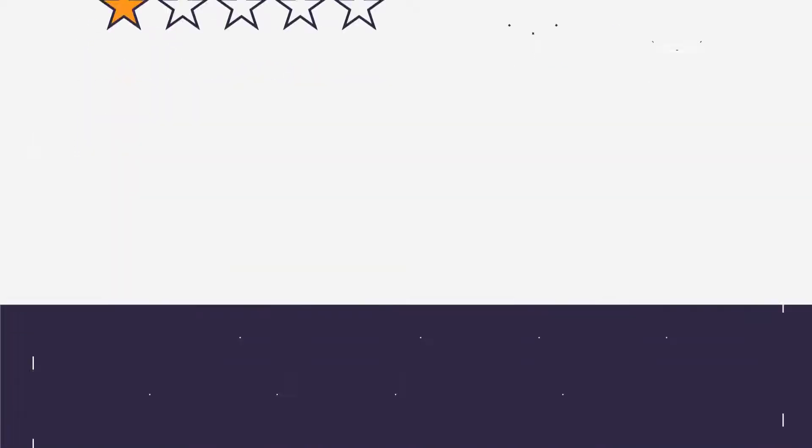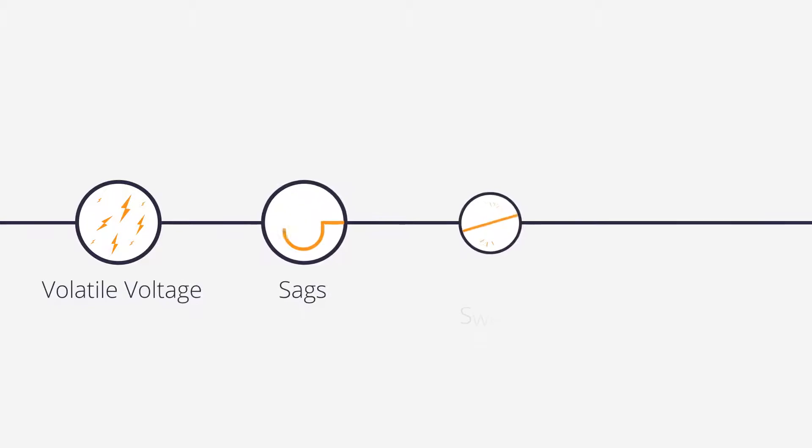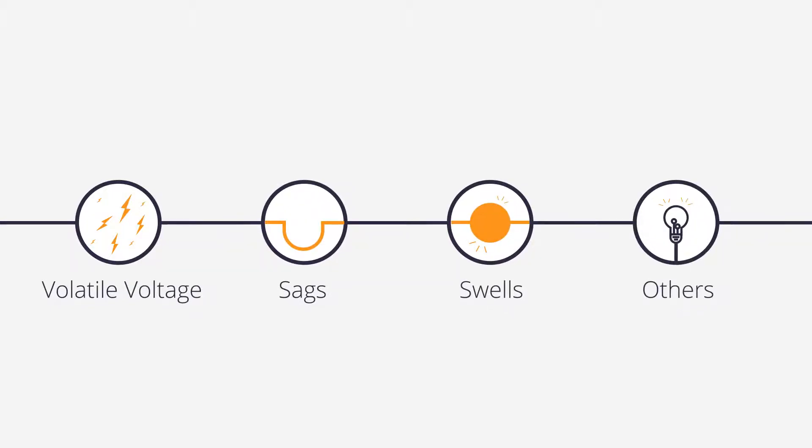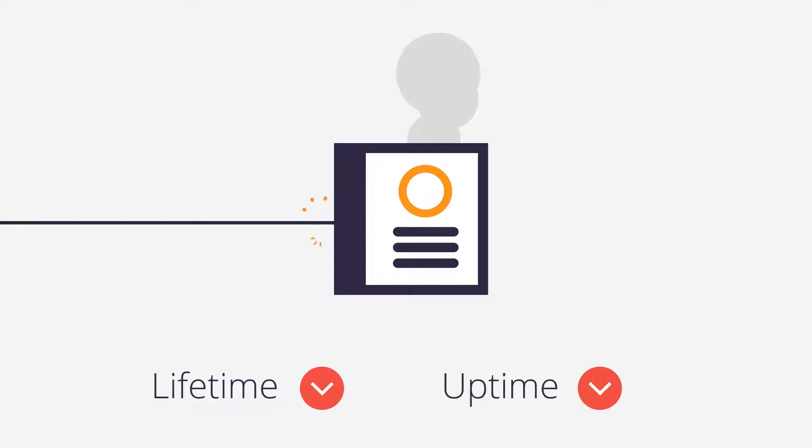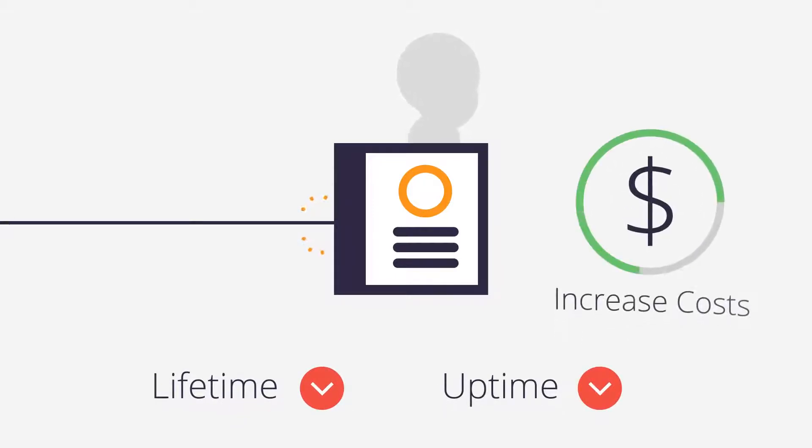However, you might not be aware of the increasing volatility with today's grid. Power quality issues like volatile voltage, sags, swells, and others waste energy and decrease the lifetime and uptime of equipment that your tenants depend on.